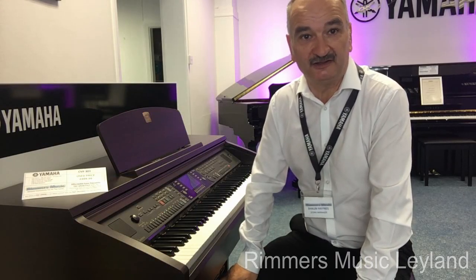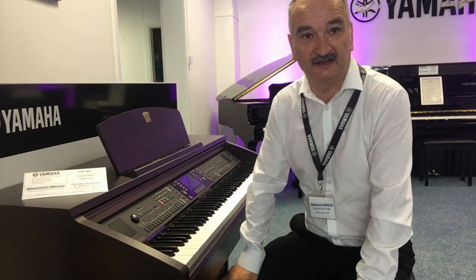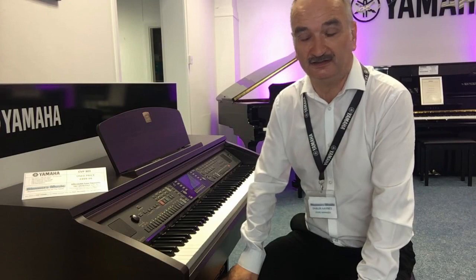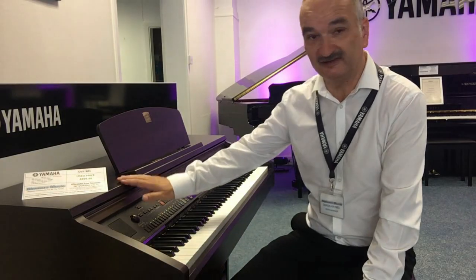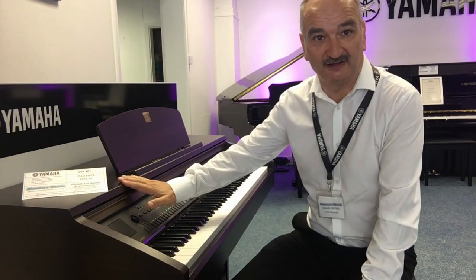The benefit of buying a used item is quite often you get better value for your money, as the item normally has more features. For example, here we've got the CVP-301. It's a similar price to an entry level piano.